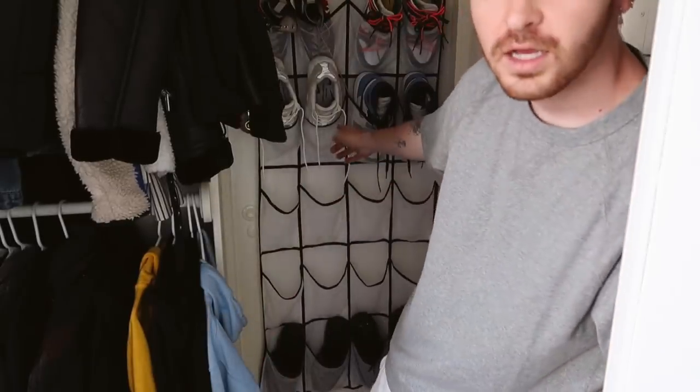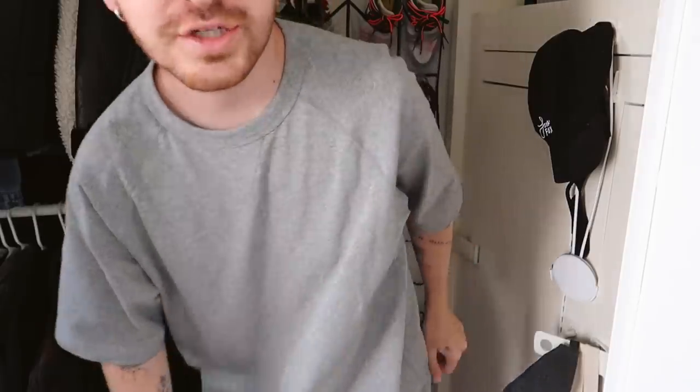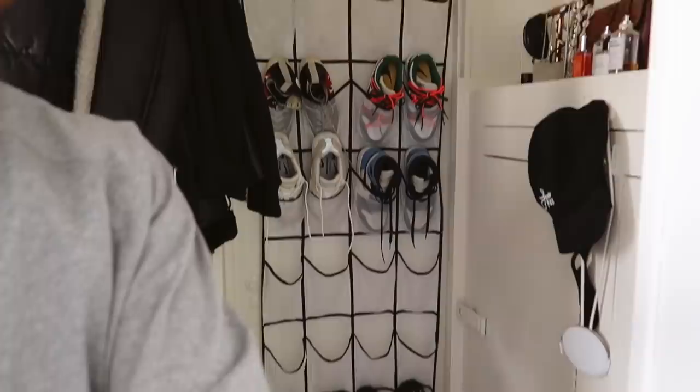If you don't have an over-the-door shoe storage like this one right here, you guys need one. I featured this in an Amazon favorites a long time ago and I highly recommend it — it's so good. Look at how much free space I have now. I'm going to transfer some of my other shoes into there.